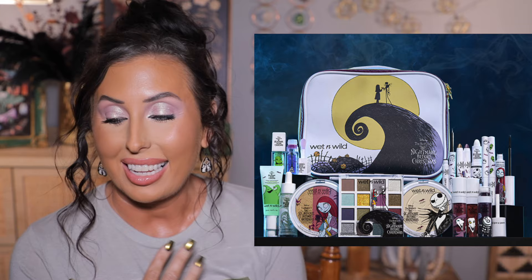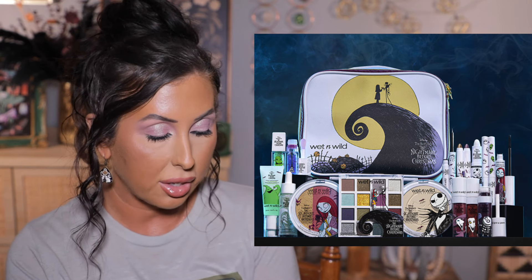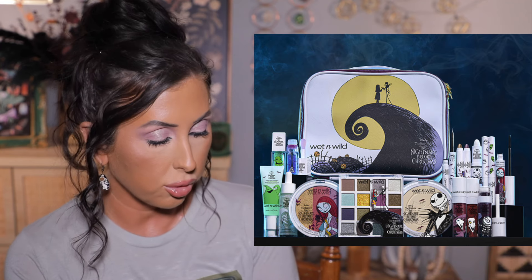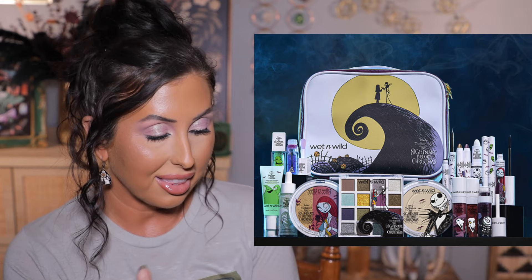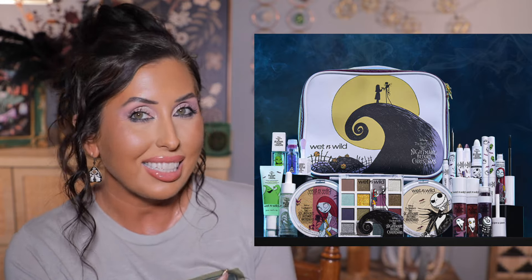Wet n Wild also gave us a Halloween collection and I kind of feel like I need this too. I had this in my cart — I was going to purchase it — but I'm telling myself just wait and see it in store. This is Nightmare Before Christmas and Wet n Wild. We have a face and eye palette, blush palette, primer, lip oils — that's what I'm most excited about — and a sticky serum primer. I want to know if it's like the Milk Hydro Grip. There's also a multi-stick set. Do I need it? Absolutely not. But I need to see it at least.